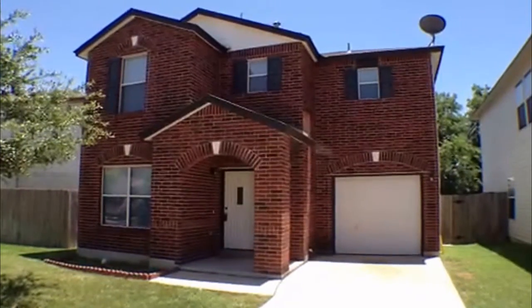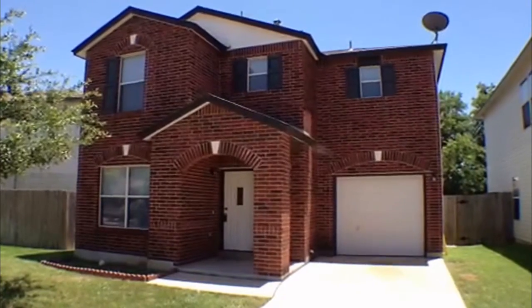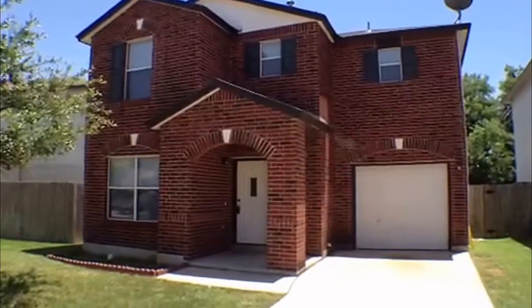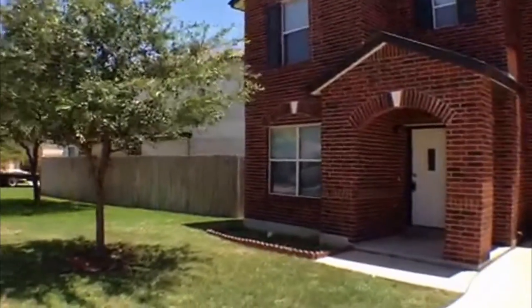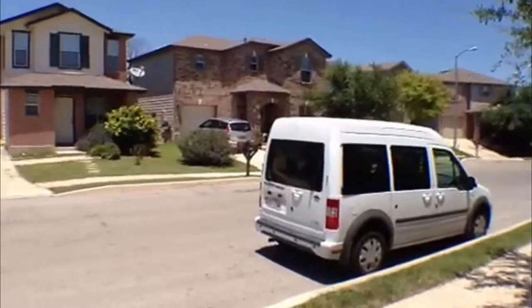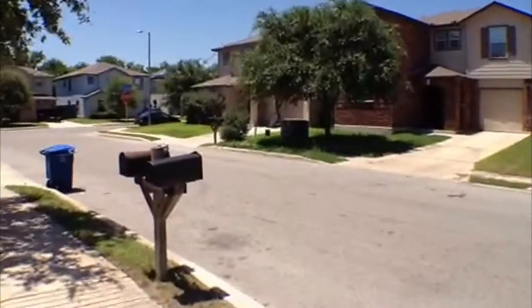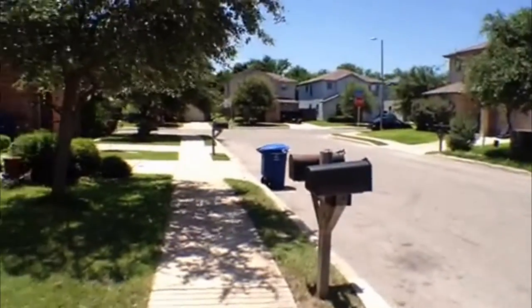Hey, this is Jeff here with Liberty Management. We're going to show you a property here in San Antonio, Texas that is for rent. It's located at 10 Adobe Grove, over off Randolph Boulevard, off 35 North. It's close to 410, Loop 1604, and Randolph Air Force Base.